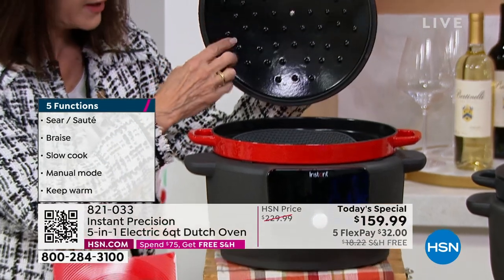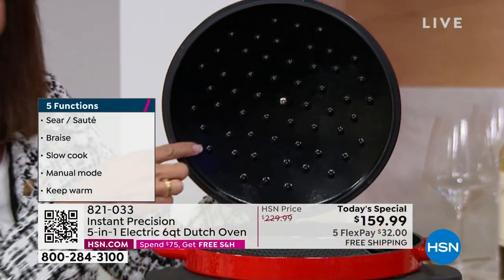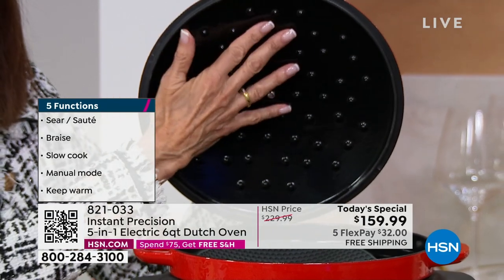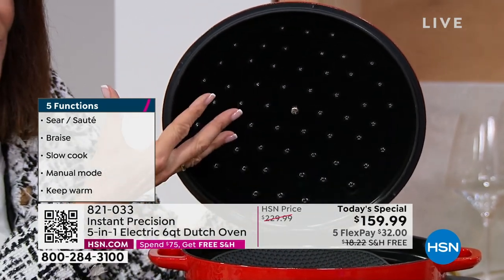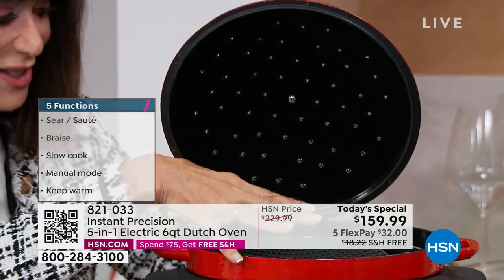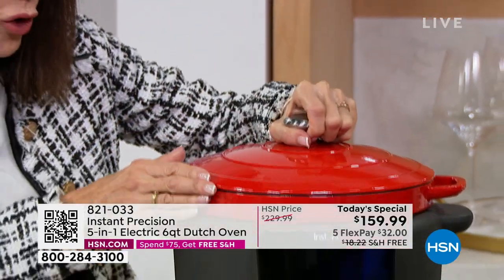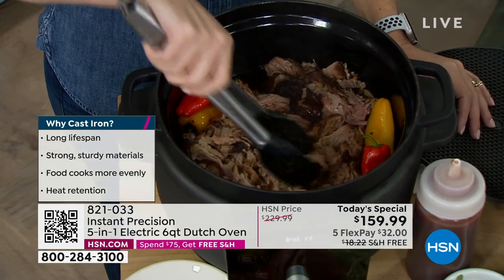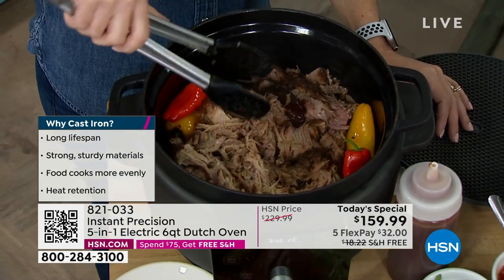Look underneath the lid. You see all of these little — we're calling them self-braising grids. Inside here, what this does is it takes all of the condensation coming from your food and forces it back into the food. So you know what that means to you? Moist food, yummy food — just like the food you're looking at right now.